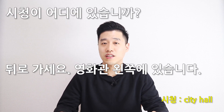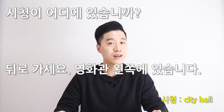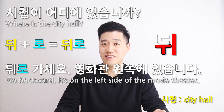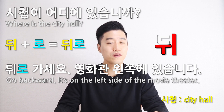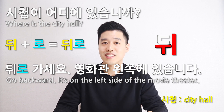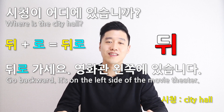Number five: 시청이 어디에 있습니까? 뒤로 가세요. 영화관 왼쪽에 있습니다. 시청 is 'city hall,' so 'where is the city hall?' 뒤로 가세요 means 'go backward.' 영화관 왼쪽에 있습니다 means 'it's on the left side of the movie theater.'